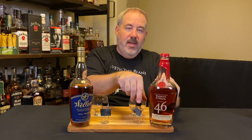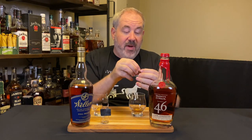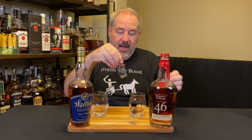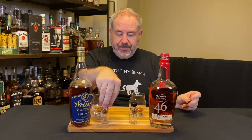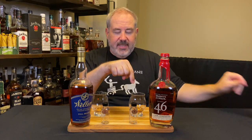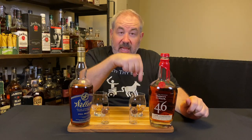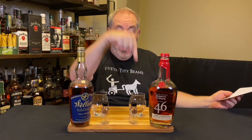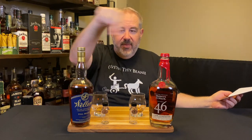Let's go to the tape — literally the tape on the bottles — and do the reveal. I'm going to rip the tape off this one first: this is number one, which means this is number two. I think this is Maker's 46, I think this is Weller, and I like this one better. I've locked in my answers — now we're going to go to the Academy Awards envelope.